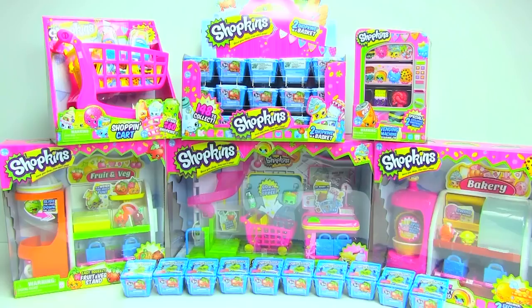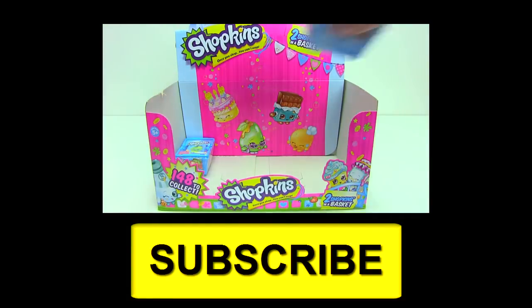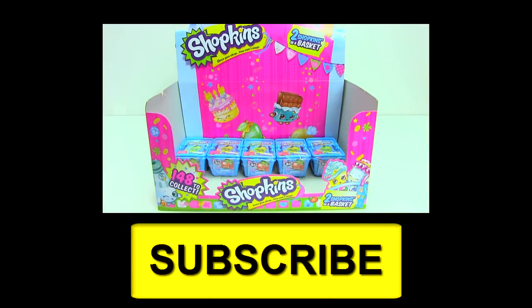See you in my next videos. Bye-bye! To see more fun Shopkins videos, click on the bright yellow subscribe button to subscribe. See you in the next video, and until next time, be happy and keep smiling!